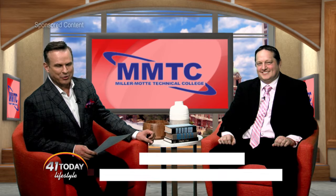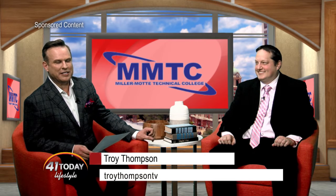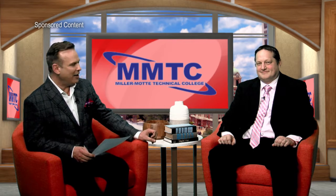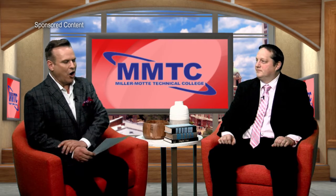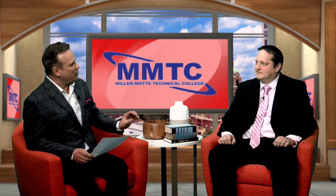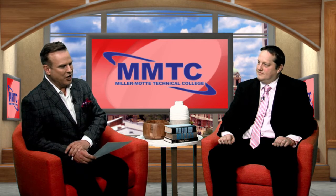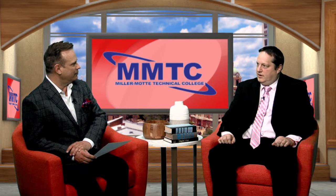Welcome to 41 Today Lifestyle, everyone. I'm Troy Thompson. In the studio with me today is Dr. Matthew Pummel from Miller Mott Technical College. Welcome back to the show, my friend. I wanted to touch on your role — you're an executive director over there at Miller Mott Technical College. Tell everyone at home what your role actually is.